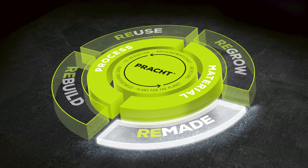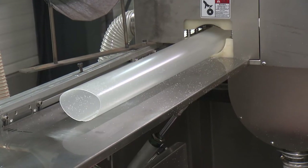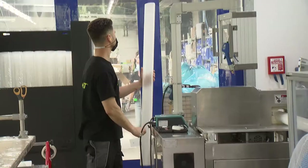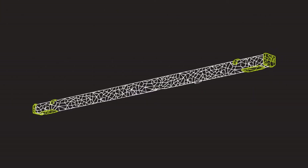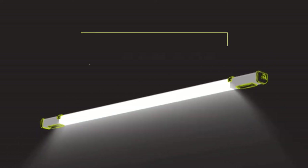Made and remade in Germany — it was on this basis that Pracht developed the first industrial moisture-proof luminaire made of 100% recycled plastic, an innovative sustainable highlight that's revolutionising the market.